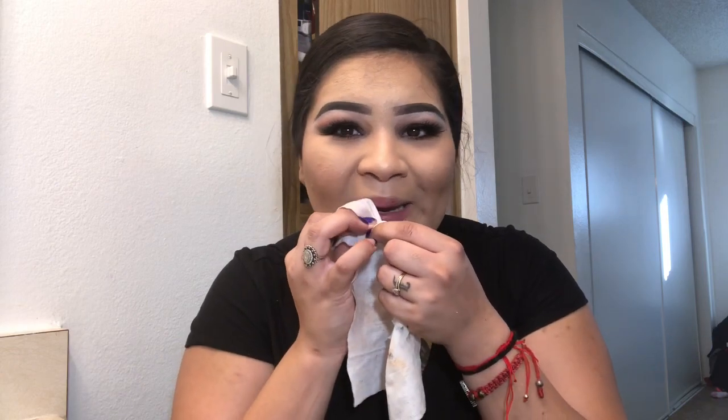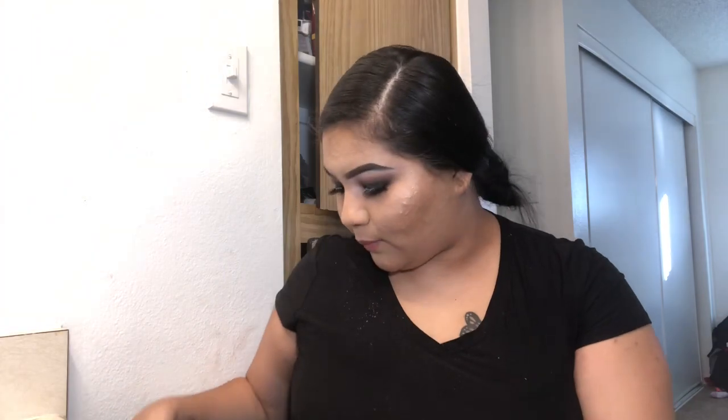I'm going to take off my foundation from my lips — my lips look a little small on camera. I'm going to use this Kylie lipstick and lip liner set and outline my lips first.